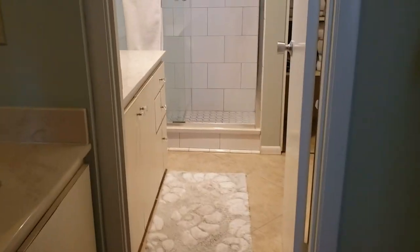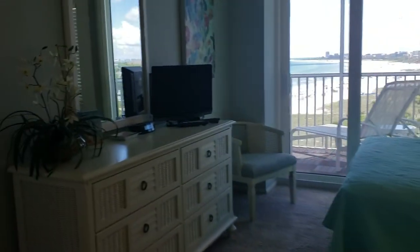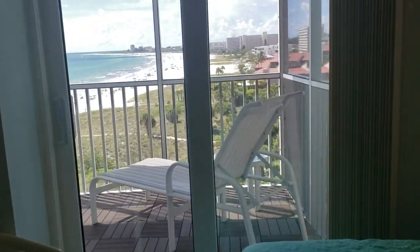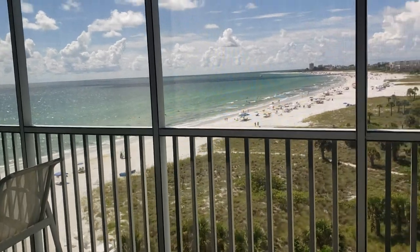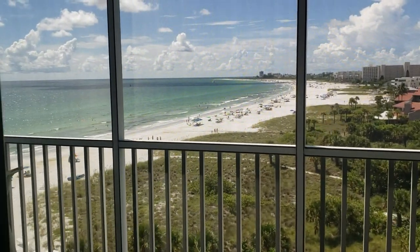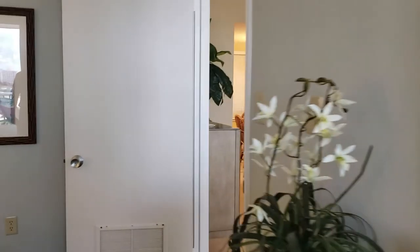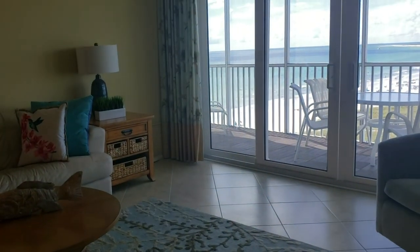The master bath has a cultured marble top and a walk-in closet — nothing too fancy. The shower has been updated and tile goes all the way up to the ceiling — it's a fine master bathroom. But really, the selling feature is this view. This unit is listed at $995,000 — a million-dollar view. Crystal Sands is a pretty nice complex with a great beach location, nice pool area, plenty of parking, and really well situated.